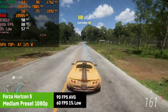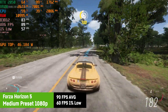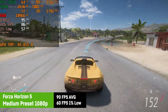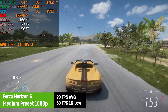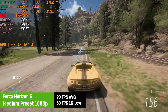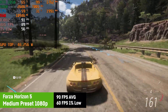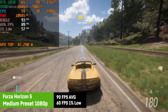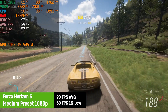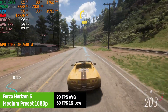Forza Horizon 5 was perfectly playable on medium settings with an average of 90 FPS and a 1% low of 60 FPS. You could easily choose high settings if you're okay with 60 FPS. There were a few frame time drops and stutters which became less after some time in-game. I'm assuming this is once more a problem of shader loading and not the RTX 2050's fault, but more like a game engine issue or the power throttling of the CPU.